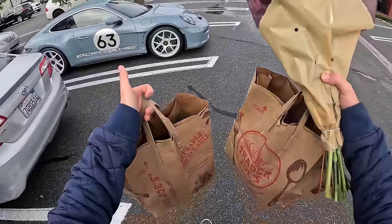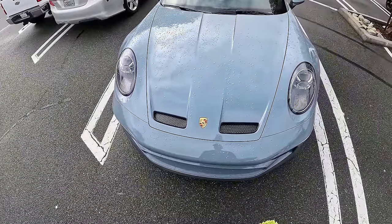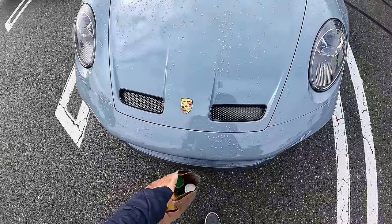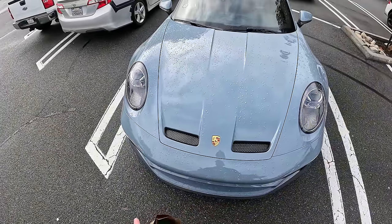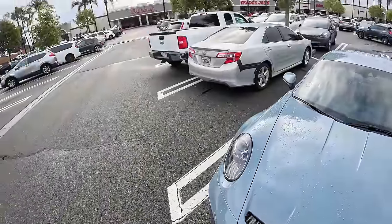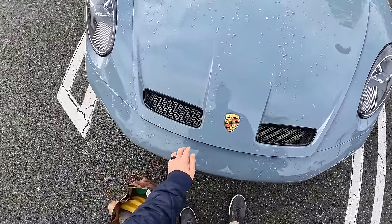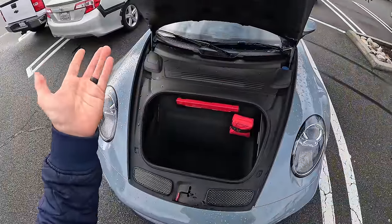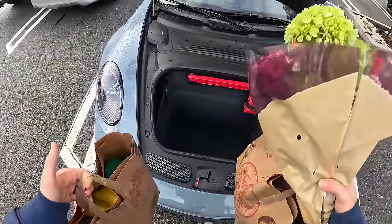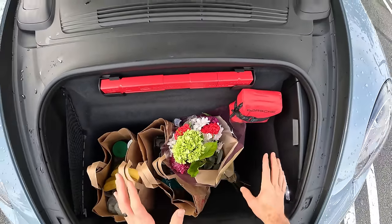Got my groceries, two bags worth, and some flowers for my wife, because she deserves them. Now I need to put these in the 911 ST, and here's my first problem with this trim in the 911: typically you can just swipe your hand on the nose and that will pop the frunk. But this vehicle doesn't have that feature to save weight. So I do have to put a bag down on the wet ground, fish out the key fob, hit the frunk button, pop it open, find the release, lift it up, and find a massive front trunk area. This is going to easily swallow up these groceries and give me plenty of room to delicately place those flowers.